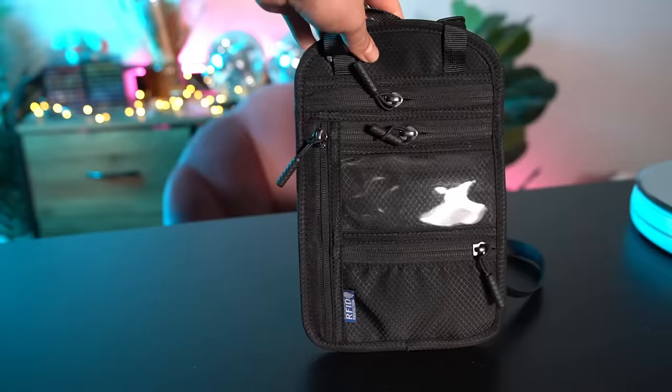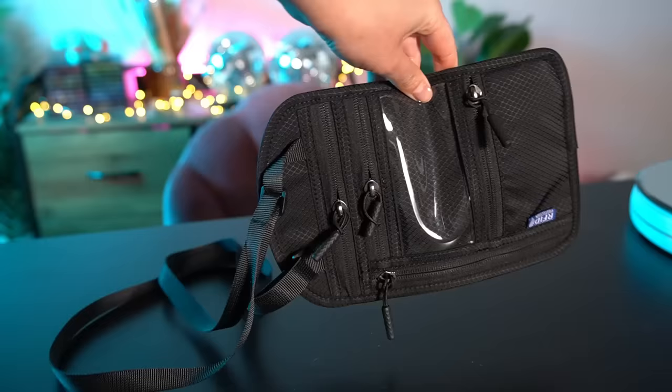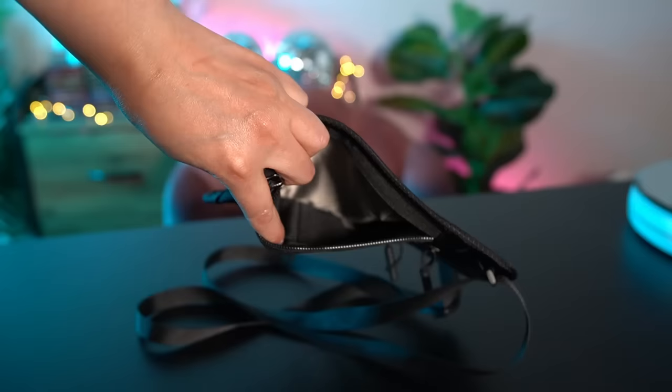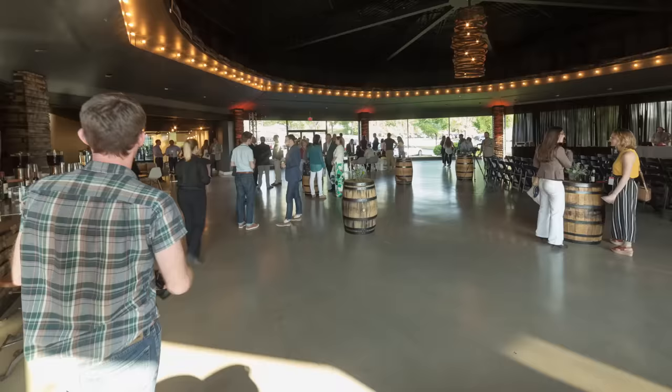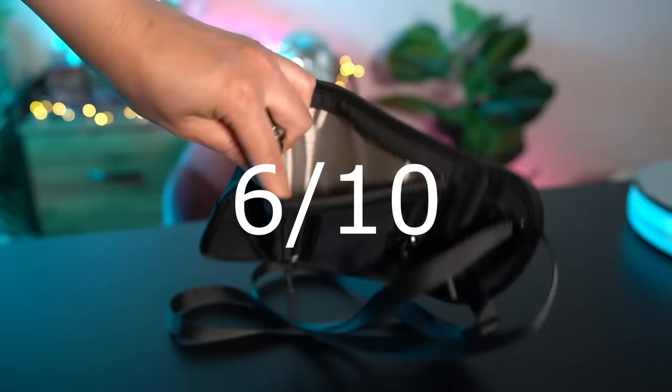Here it is. I'm definitely not going to be wearing it around — I'm definitely going to be keeping it in a secure place. This is definitely a lot more flimsy than I thought it would be. Supposedly it has RFID protection. I don't know how true that is because this is literally just nylon. The quality kind of reminds me of like whenever your parents go to a business conference and they get a bunch of freebies — like a company stamped pen and a water bottle. This one's definitely not giving. I'm going to give it a 6 out of 10.